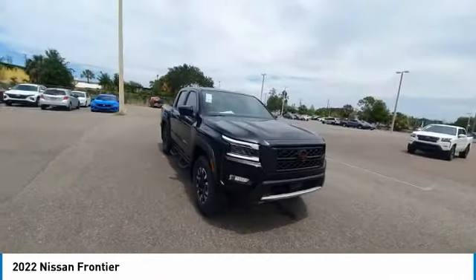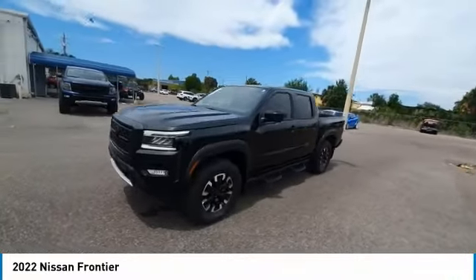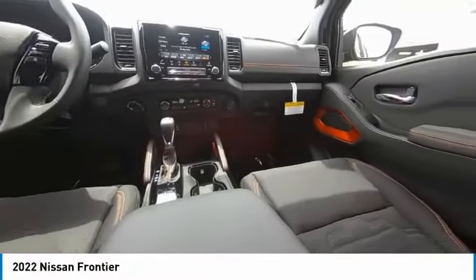The Frontier's interior comforts include cab versatility, under-seat storage, and seating for 5. This vehicle has less than 100 miles. Here are some of this vehicle's great options.